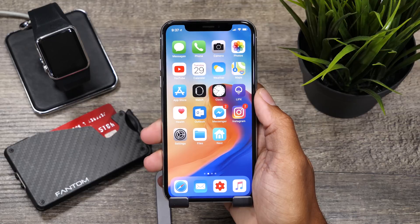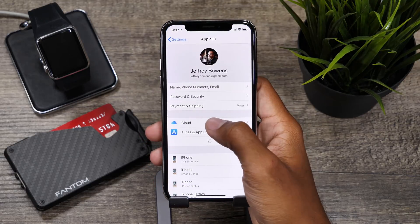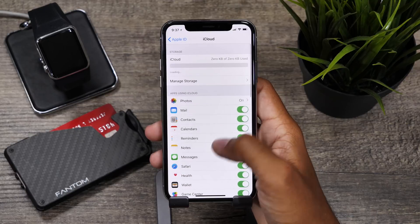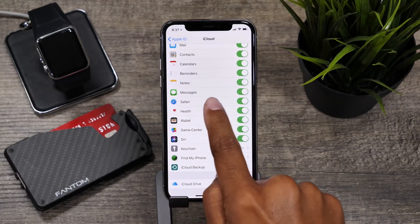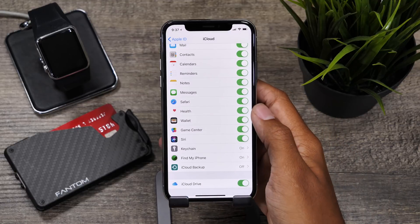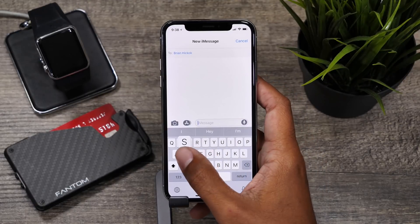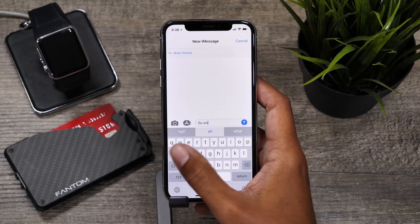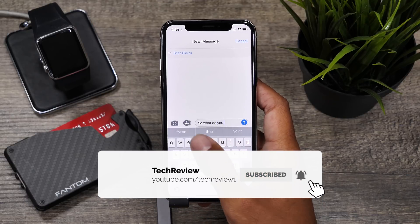First we'll start off with the new features. We have the reintroduction of iMessages into iCloud. Apple very abruptly took this feature out of iOS 11.3 and started to fix some bugs with it in iOS 11.4 betas. As of now it seems to be running quite smoothly on iCloud and all of what Apple said it was supposed to do is working so far.